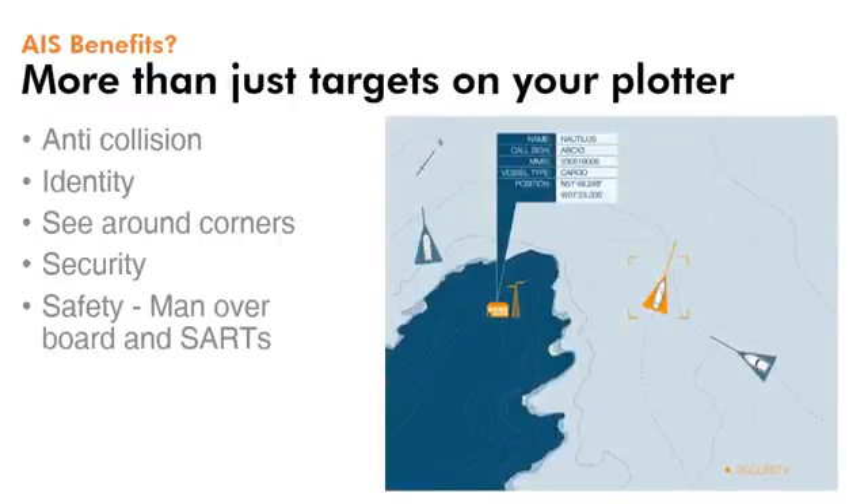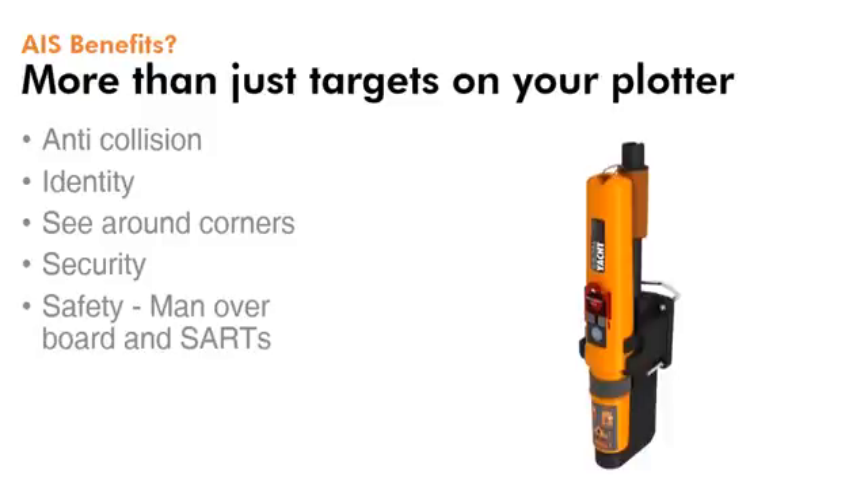Security is also an important issue, with coast stations able to monitor your location. And finally, safety at sea is aided thanks to the use of AIS SARTs, which can be activated in the event of a distress.